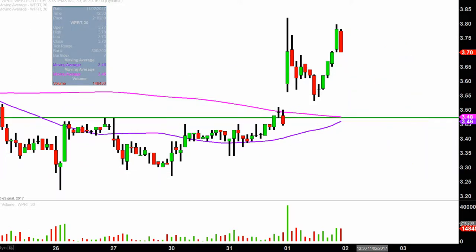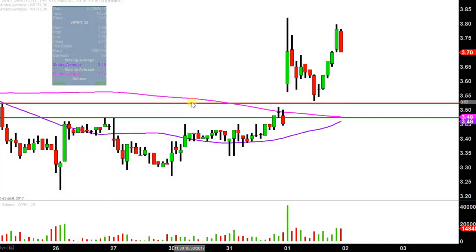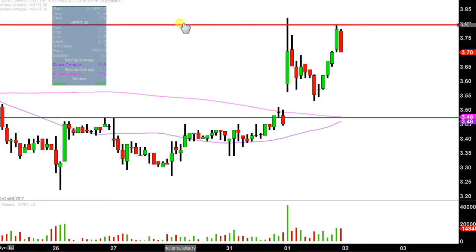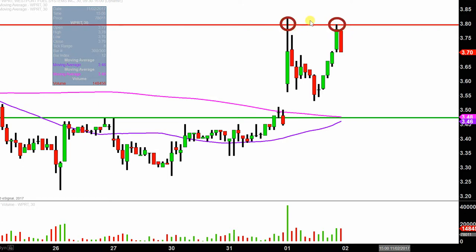What about areas of resistance? Pretty straightforward at this point in time. On a couple of different occasions, including late afternoon, the price tried to get up around and through the $3.80 point. But in both situations, as you can see, the bears just weren't having any of it and they knocked the bulls back down both times. So that area of the chart will be public enemy number one going into tomorrow.